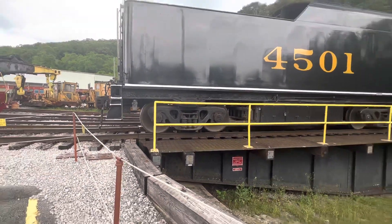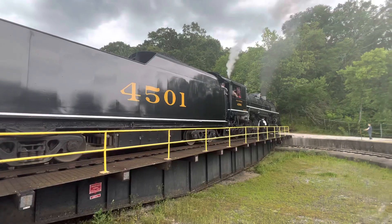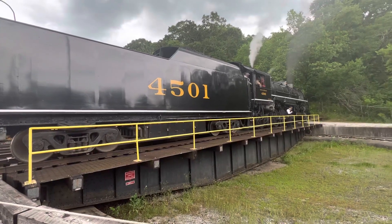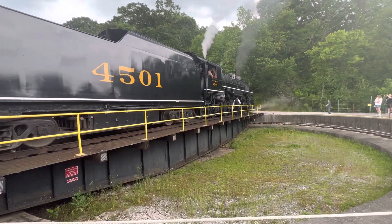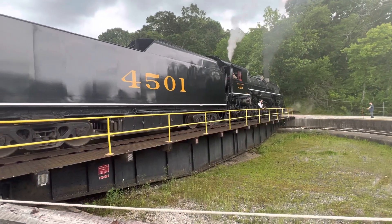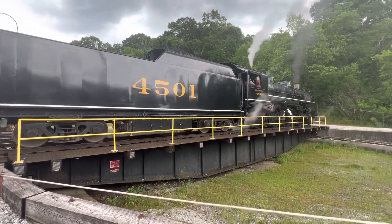Originally this was built in 1911 up in Philadelphia by Baldwin. It was delivered to the Southern Railway's East Tennessee Division, originally being used as a freight locomotive up in the Bulls Gap, Tennessee area, around the gospel division and various locations of East Tennessee. Towards the latter part of its Southern Railway career, just before that ended, it was operating in southern Indiana.